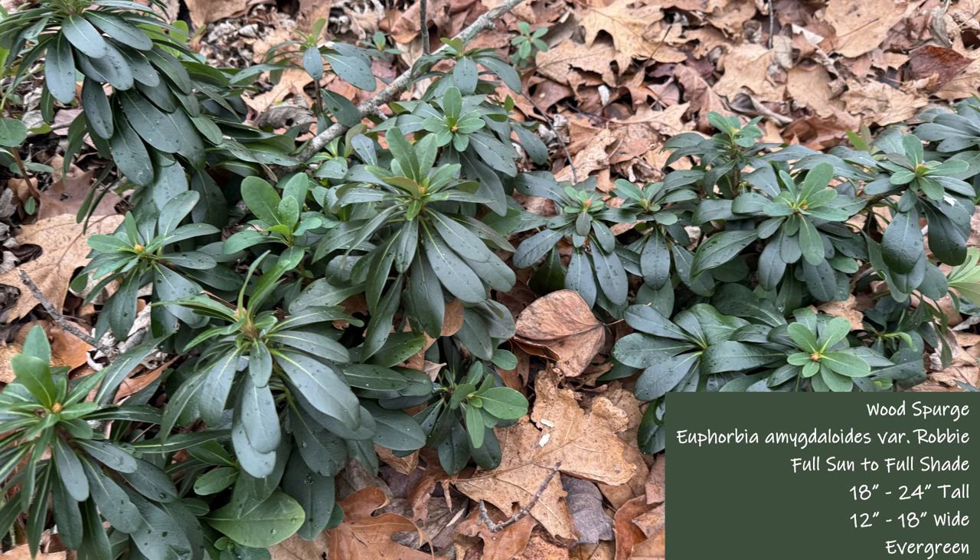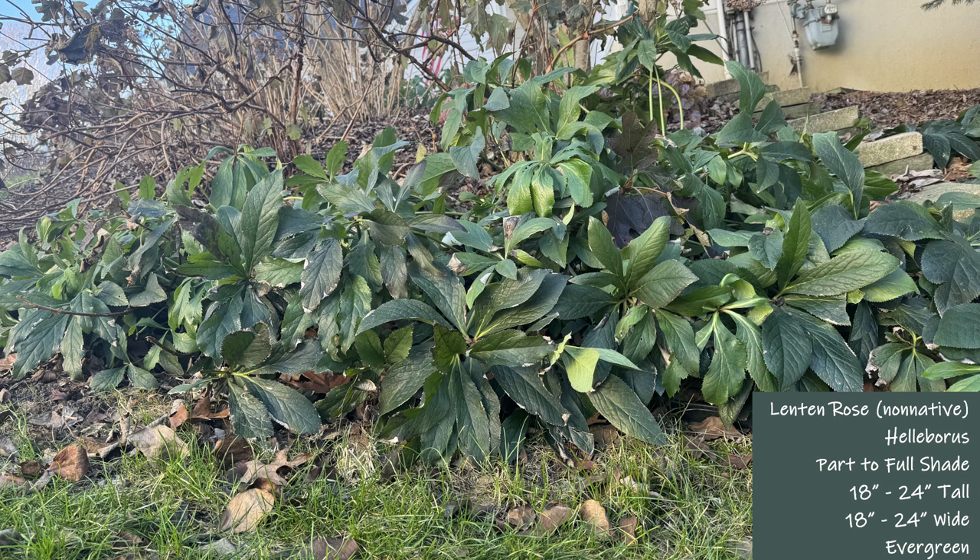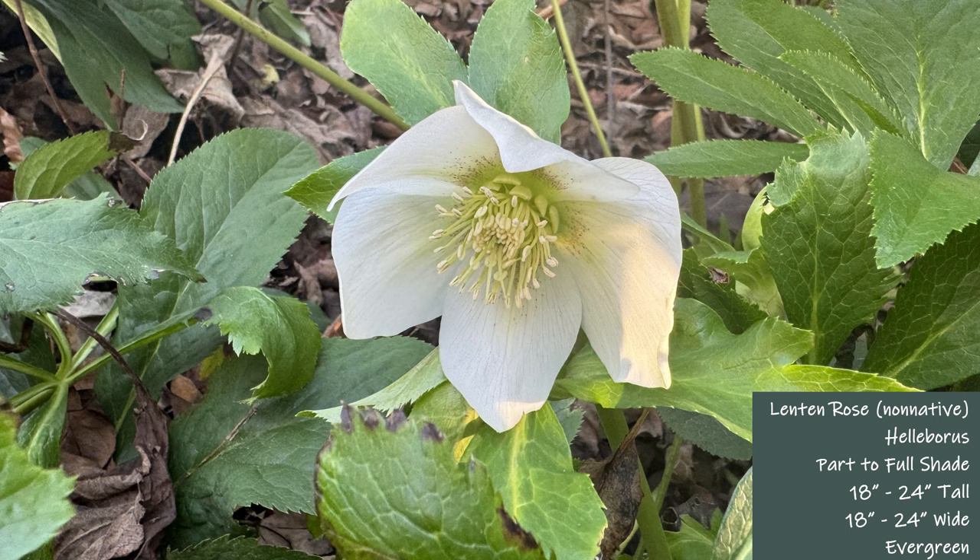Next is a non-native, lenten rose. This is another slow grower that is worth consideration because lenten rose blooms in the winter with a showy flower that stands out from its dark green leaves. Different varieties have different colored flowers, but my favorite is the white flower pictured here from the first week in January. Blooms will continue for the next month, making this a one-of-a-kind addition to any landscape.